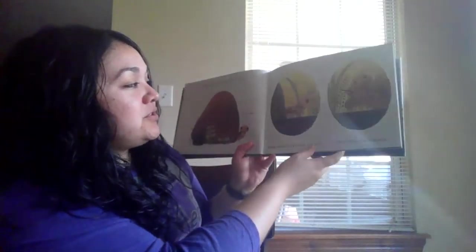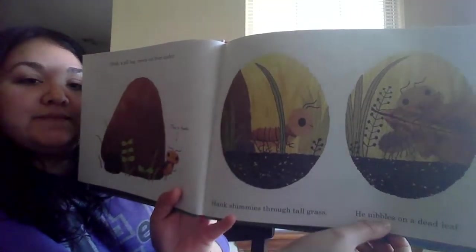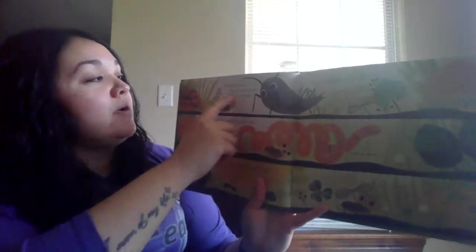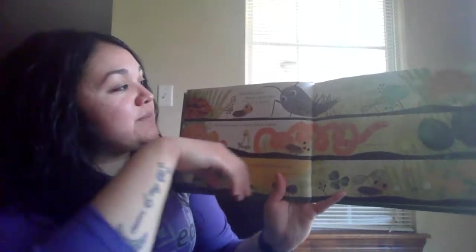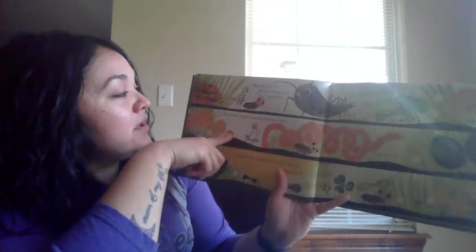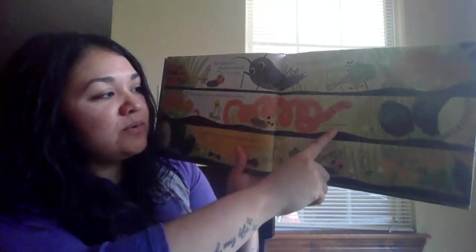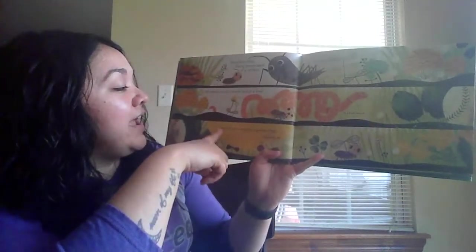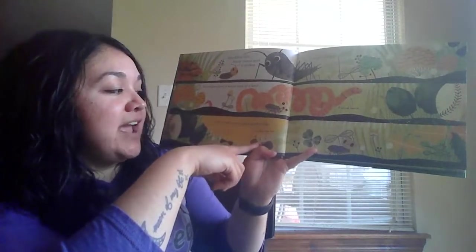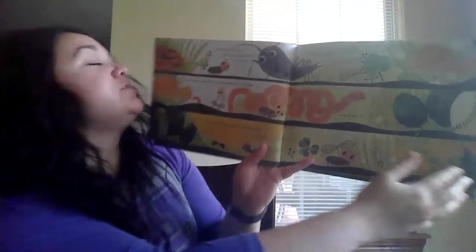Hank shimmies through the tall grass and he nibbles on a dead leaf. Breakfast over, Hank creeps past a cricket — curious cricket — look at that big cricket looking at him! He comes upon a worm tied in a knot — what a weird worm — and an ant carrying a potato chip: an industrious ant. Potato chips!